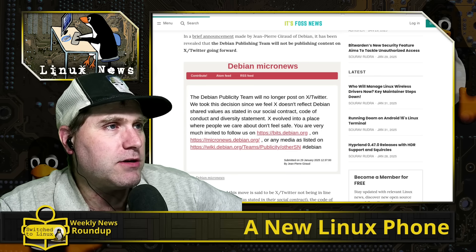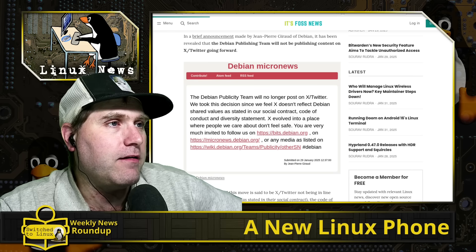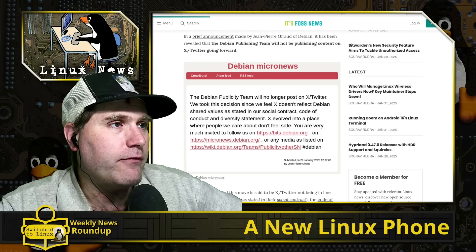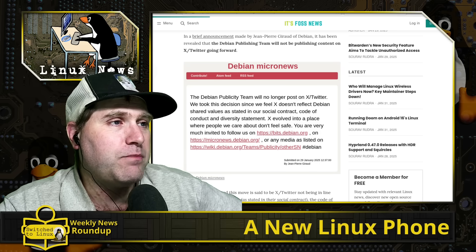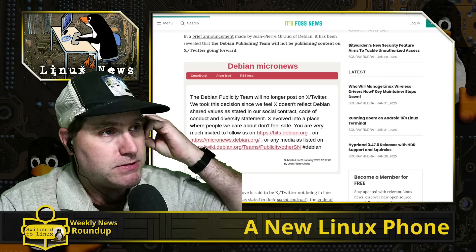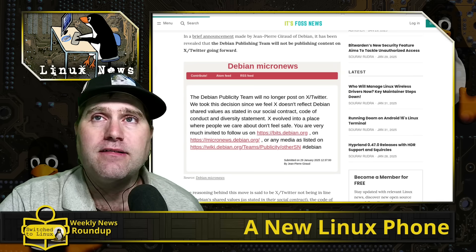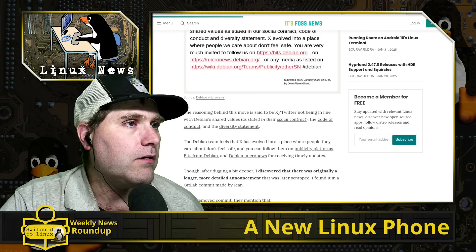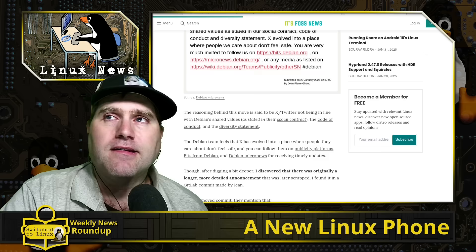This comes from Debian's micro news: the Debian publicity team will no longer post on X/Twitter. They stated they took this decision since they feel X doesn't reflect Debian's shared values as stated in their social contract, code of conduct, and diversity statement — that X evolved into a place where people they care about don't feel safe. You're invited to follow them instead on places that nobody really watches. This might be the beginning of the descent of Debian into the dustbin of Linux history.